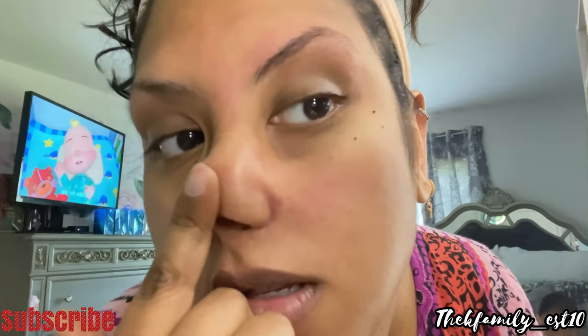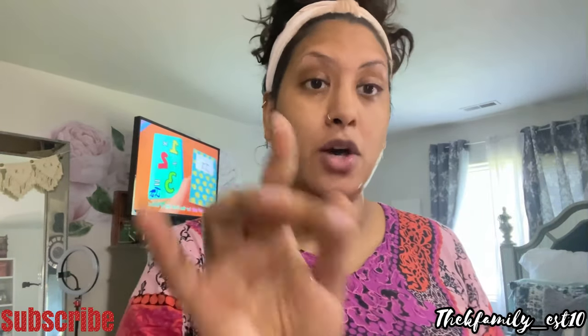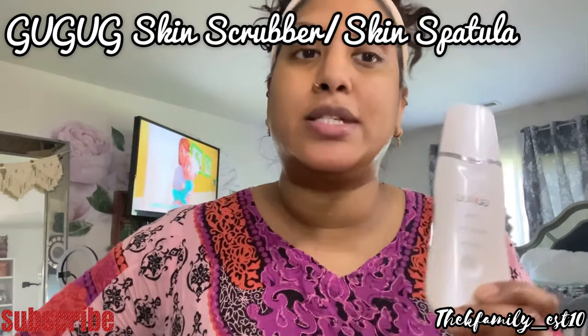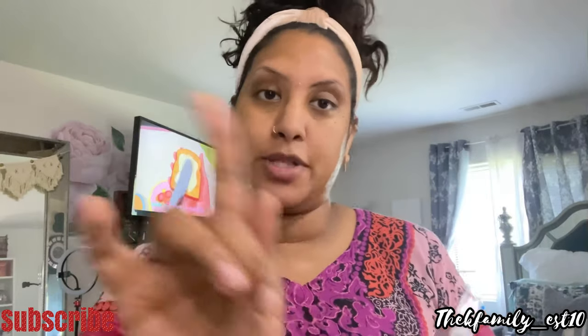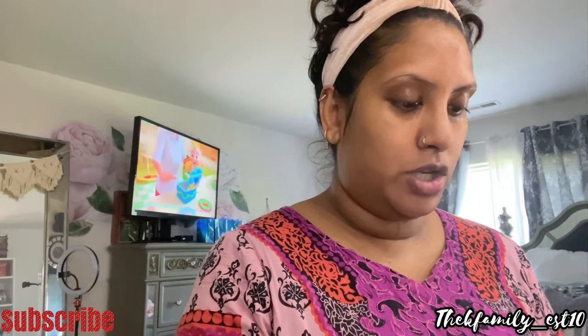You see this? It looks like I got punched in the side of my nose, but it's all good — it'll go away in like two days. After steaming I also use a skin scrubber, also known as a skin spatula. This is really good — I got it from Amazon. It's for lifting, moisturizing, and cleansing.